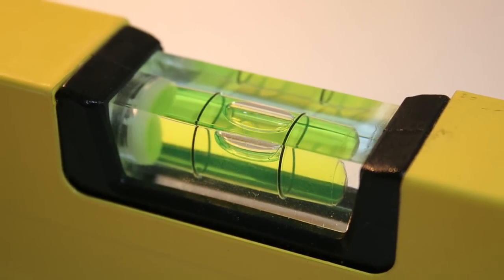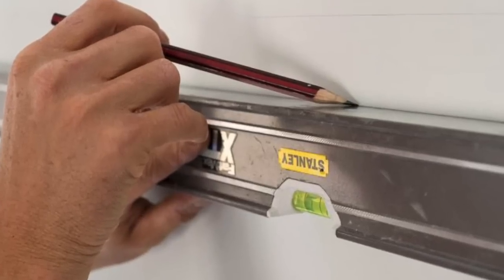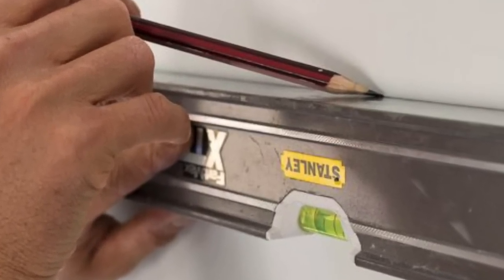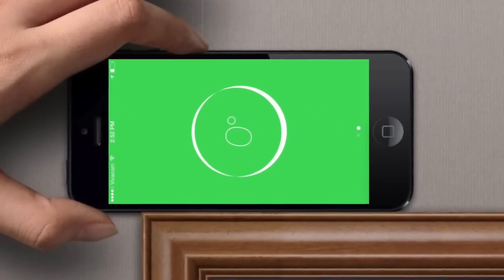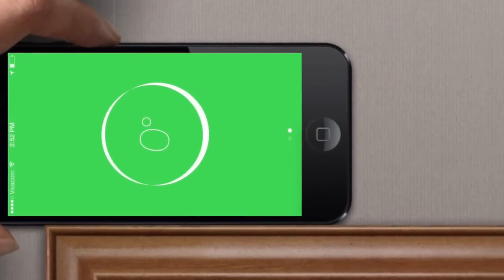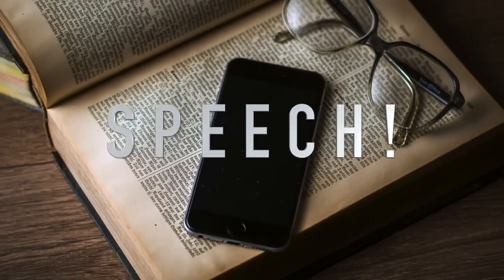Coming up next we have the level. If you're a handy kind of person, you're going to love this. At some point you've used a level to make sure things like pictures on a wall are straight, but nobody has an actual level anymore. All you need to do is open the Compass app and then swipe the screen to the left to reveal the secret level. Turn your phone left and right to check the straightness of whatever you want — just remember to take the case off your phone so it's accurate.